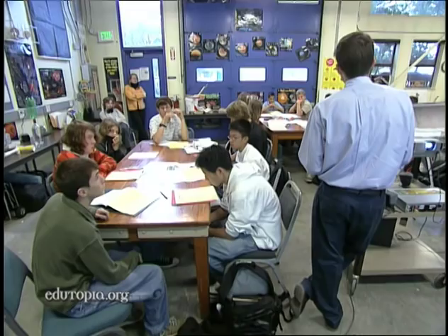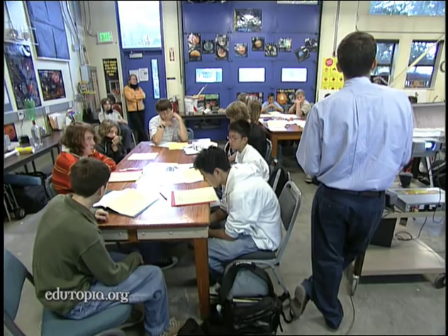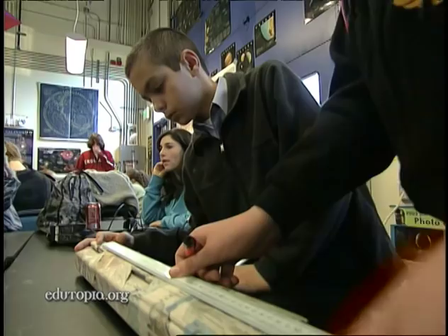Seattle teacher Scott McComb is outlining a project to his 9th grade physics class that will have them creating, building, and testing various wing structures that they will design in teams.